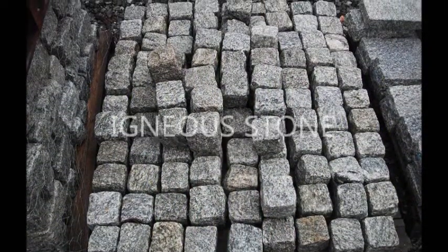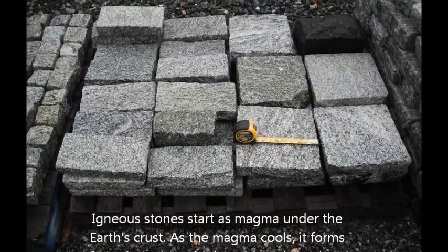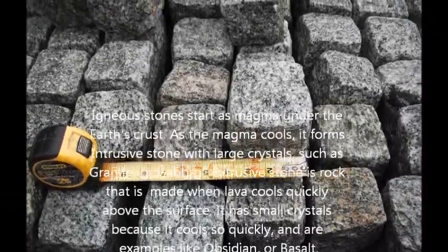Igneous stone. Igneous stone starts as magma under the earth's crust. As the magma cools, it forms intrusive stone with large crystals, such as granite or gabbro.